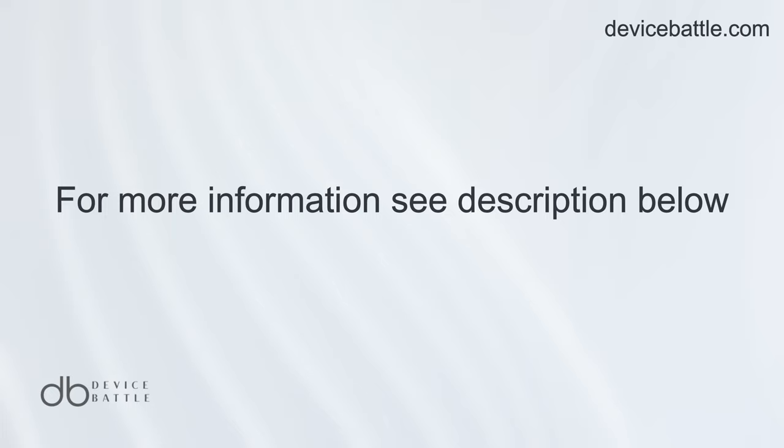Thanks for tuning into Device Battle, with your host Hanna, your phone comparison guru. Stay savvy.